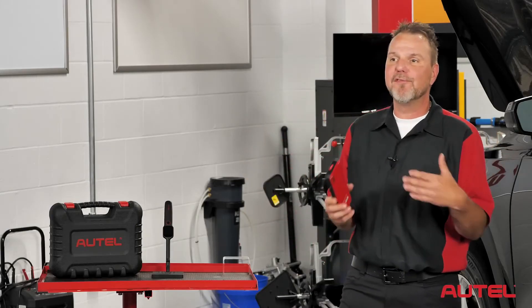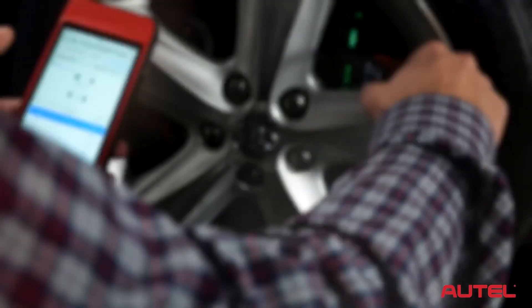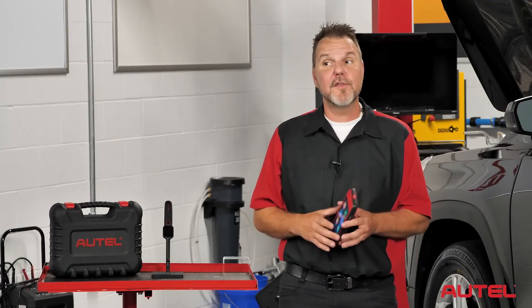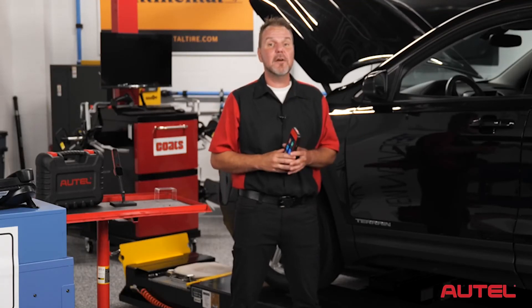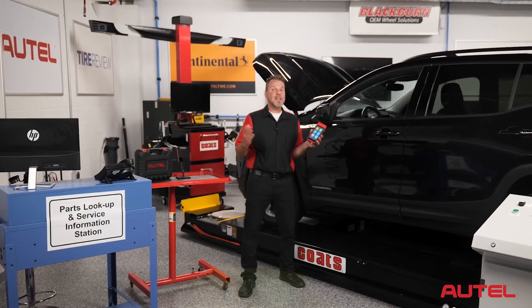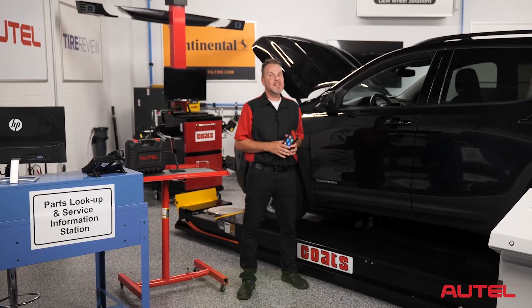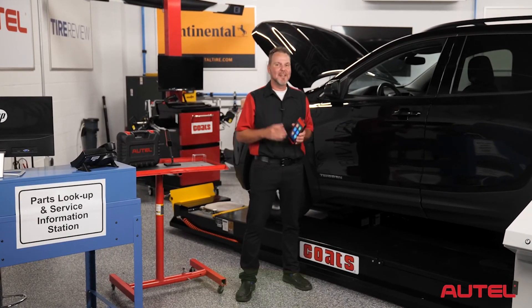The ability to perform these four valuable services along with TPMS diagnostics, brake, and tire service functions means the Autel ITS600 is smart for your technicians and smart for your shop. And don't forget, the ITS600 can produce detailed reports of diagnostic, inspection, and service recommendations that can be printed or easily emailed to the customer. Thanks for taking the time to see what owning an Autel ITS600 and utilizing these key service functions can provide for your shop and your customers. We'll see you next time.